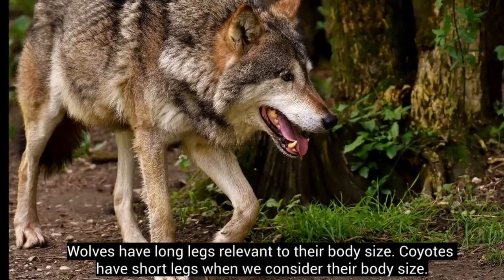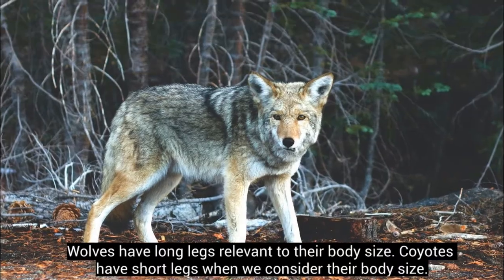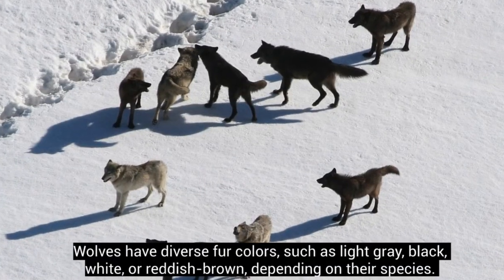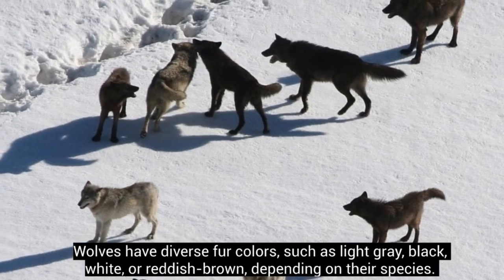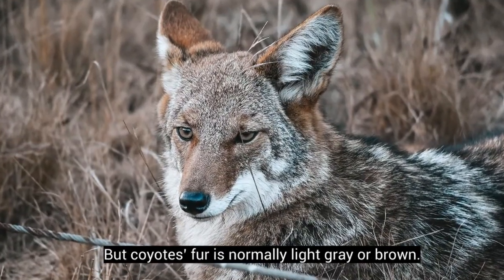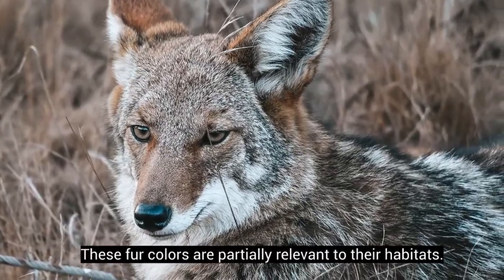Wolves have long legs relative to their body size, while coyotes have short legs when we consider their body size. Wolves have diverse fur colors, such as light gray, black, white, or reddish-brown, depending on their species. But coyotes' fur is normally light gray or brown. These fur colors are partially relevant to their habitats.